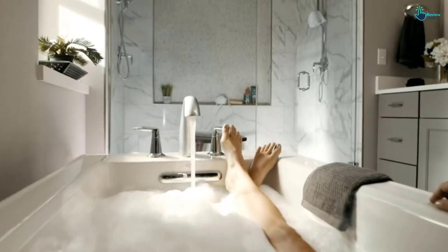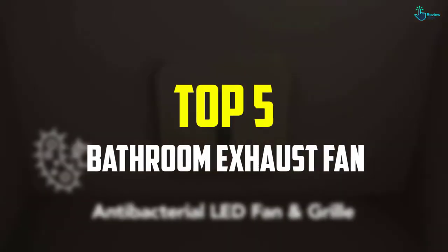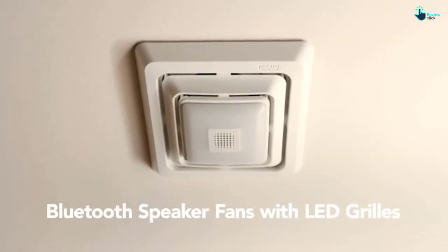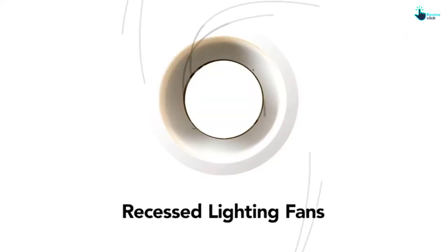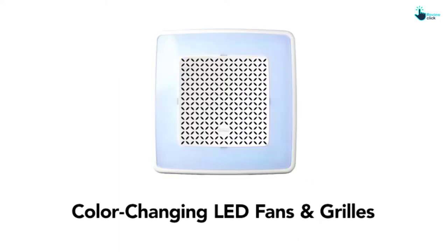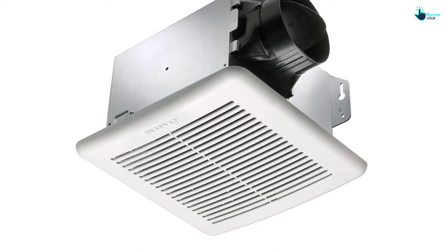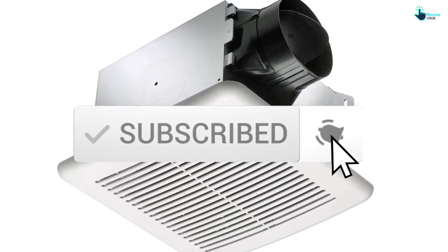Hey guys, in this video we're gonna be checking out the top 5 best bathroom exhaust fans available on the market for their true quality. I made this list based on my personal opinion and hours of research, and have listed them based on popularity, quality, price, durability, user opinions, and more. If you want to see more information and the updated price, you can check out the description below, and also make sure to subscribe for more reviews. Ok, let's get started.